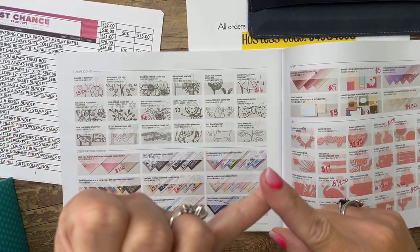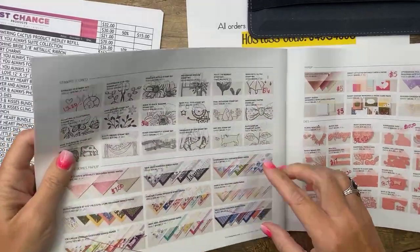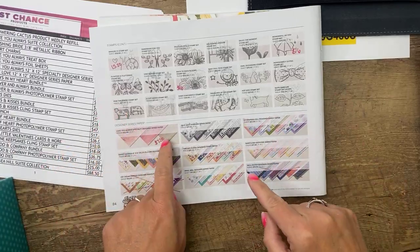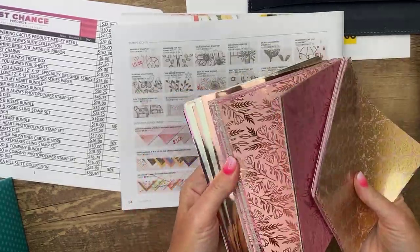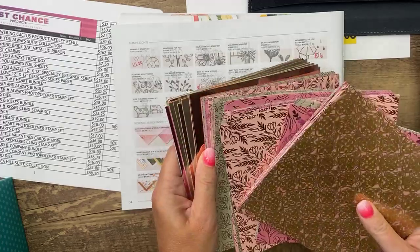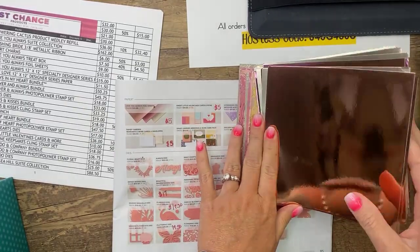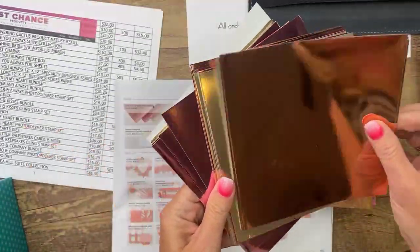Three things have sold out: the kangaroo dies, the ice cream corner designer series paper — which doesn't surprise me — and the well-suited designer series paper. But there are a couple of papers that are marked down. The Love You Always specialty designer paper is also 50% off at $7.50. The foil that goes with it is $5. In our main catalog right now we don't have a great selection of foil, so if you use foil I'd recommend stocking up on this — it's a champagne color, not as bright and brassy as gold.